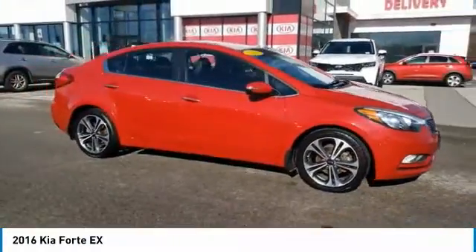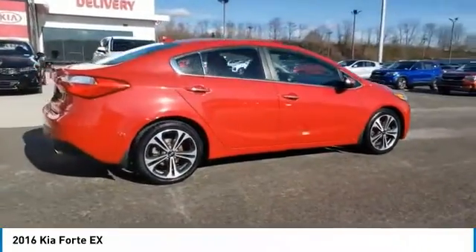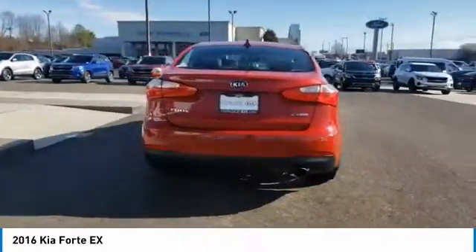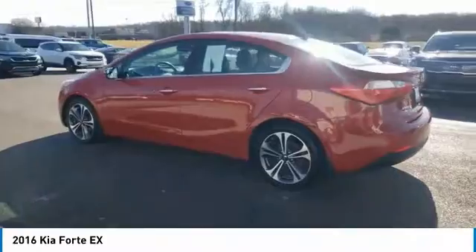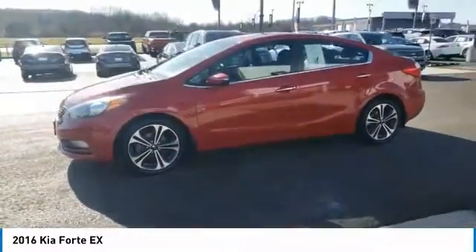We are pleased to show you the 2016 Forte. If you're looking for a trendy and feature-laden compact sedan, the Kia Forte is for you. It offers an exceptional combination of innovative design, high-quality engineering, and outstanding value. Here are some of this vehicle's great options.